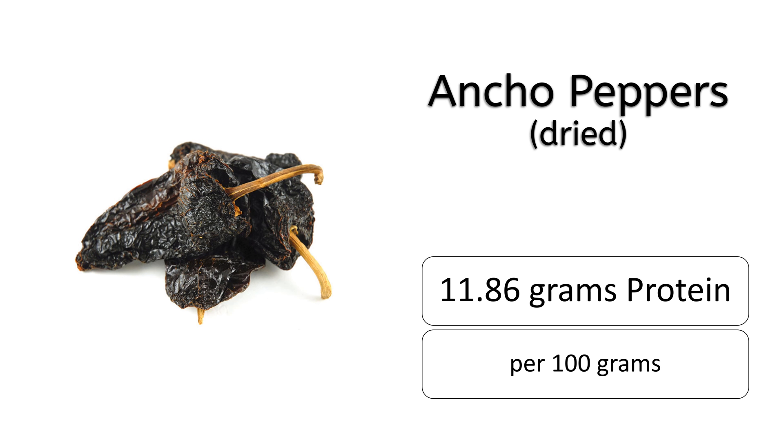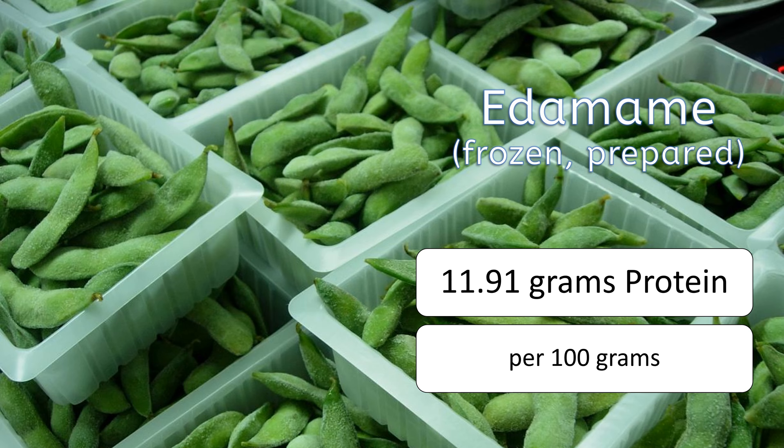Number 17 is dried shiitake mushrooms having 9.58 grams of protein. Number 16 is dried celery flakes having 11.3 grams of protein. Number 15 is raw winged bean tuber having 11.6 grams of protein.